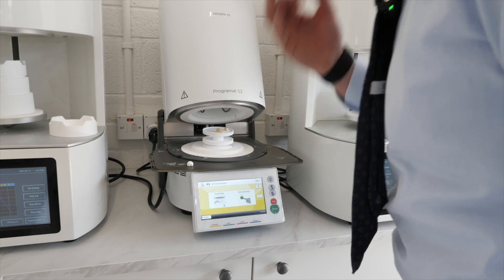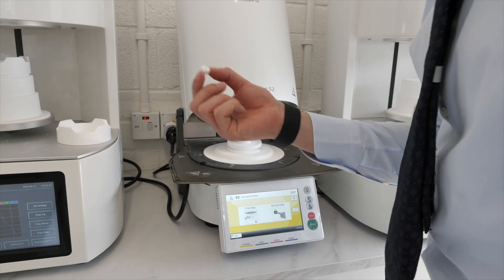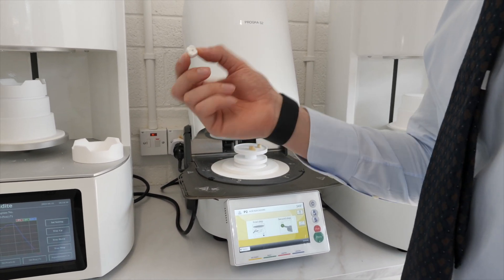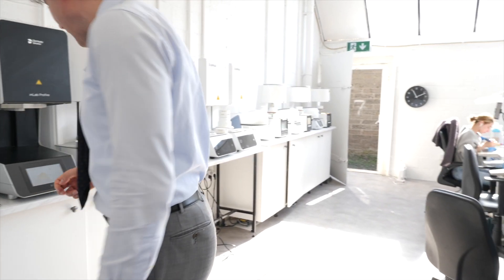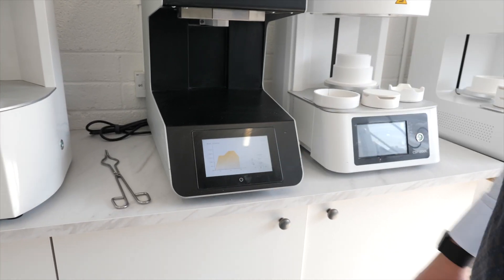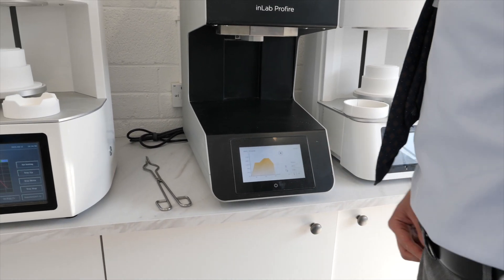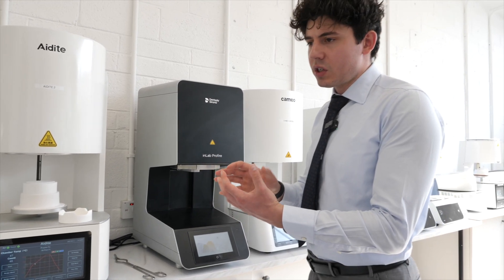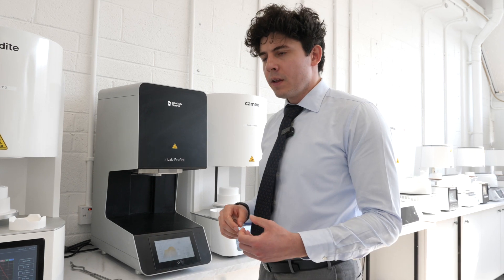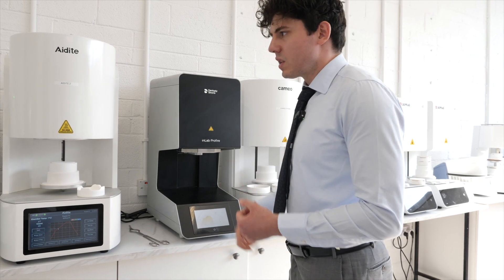We've got various types of furnaces here. This one is coming out of the furnace now and slowly cooling. These furnaces go up to 1600 degrees. For zirconia in its raw state, it's about 20-25% bigger than in its post-sintered state. We calibrate these sintering furnaces - going from zero degrees to just over a thousand, then from a thousand to fifteen hundred - with a very specific sintering cycle in terms of degrees per minute, followed by a cooling cycle.